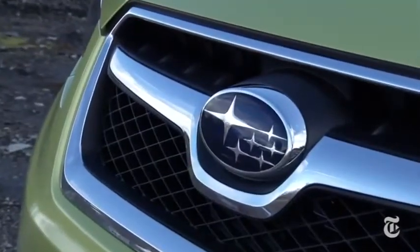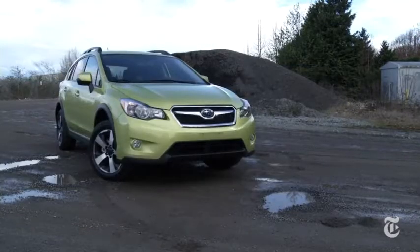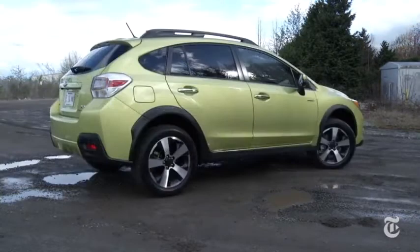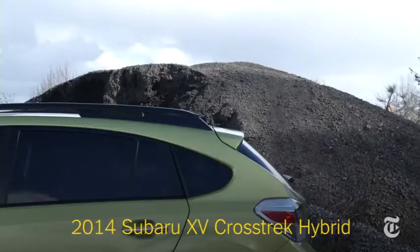Subaru owners are fiercely loyal, matched only by hybrid drivers in my estimation. In the past, you had to choose between one or the other. I'm Tom Volk with Driven for the New York Times.